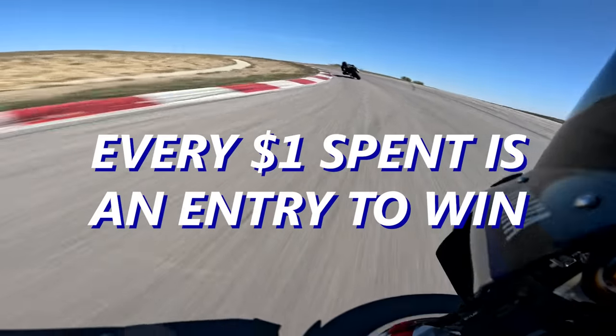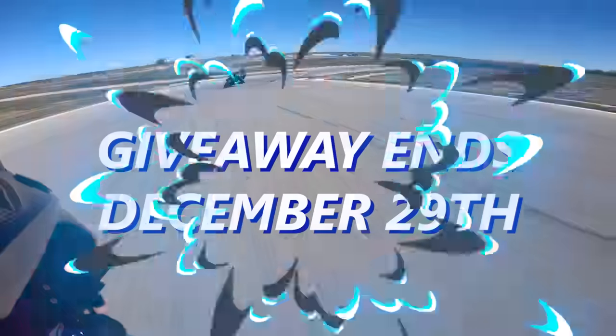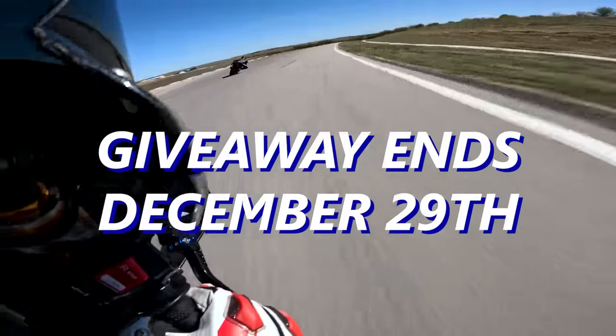Every dollar you spend is going to be an entry to win and who knows, we might just be running a pretty sweet little multiplier. So go and check that out. And without further ado, let's get into today's video.